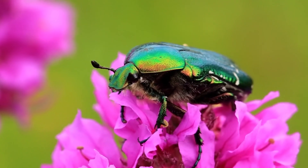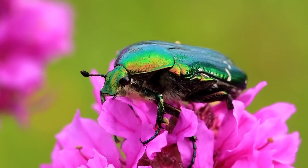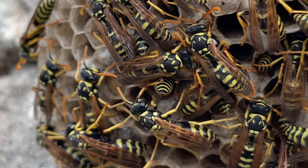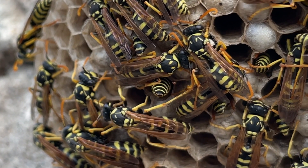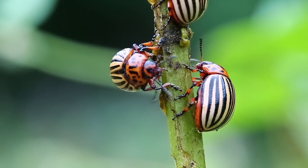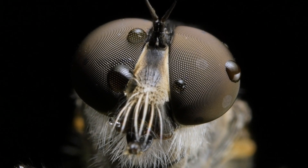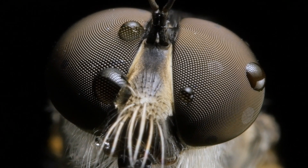Another clue to spotting an insect is their exoskeleton — a hard shell on the outside of their bodies. It's like wearing a suit of armor that protects them from harm. Pretty cool, right? And don't forget about their eyes. Insects often have compound eyes made up of lots of tiny lenses, giving them an amazing view of the world.